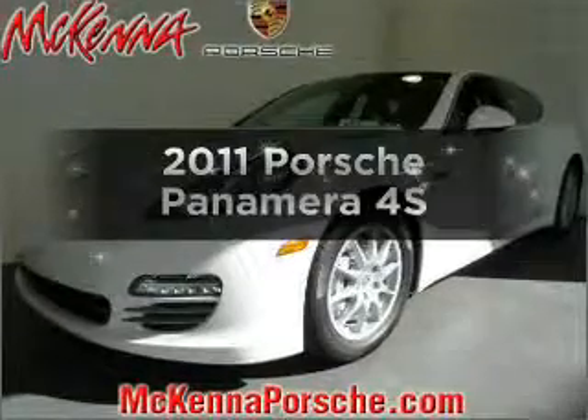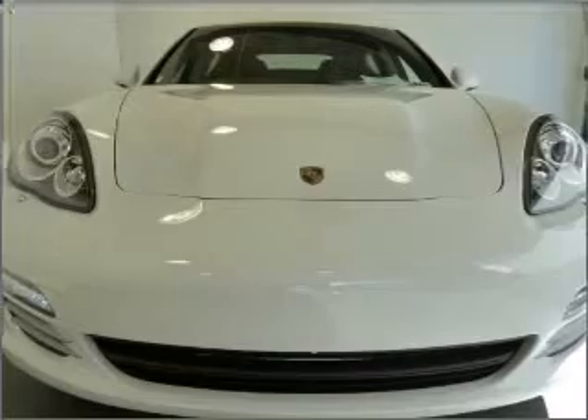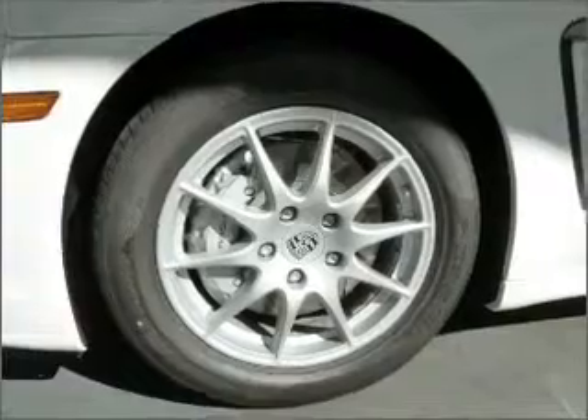If you're looking for an automobile with great attributes, look no further. With a powerful 8-cylinder engine that responds smoothly to its automatic transmission, navigation included to help you get to your destination with ease, premium wheels lend a distinctive appearance.